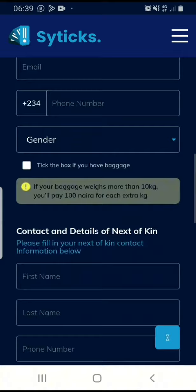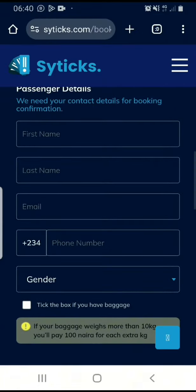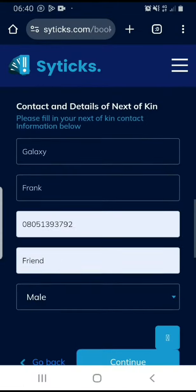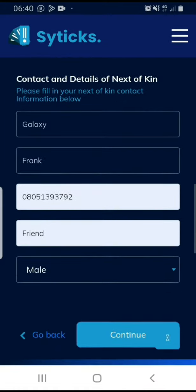Here, I'm going to put in my passenger details and also the contact of my next of kin. Now that I've put in my contact details and that of my next of kin, I'm going to click on continue.